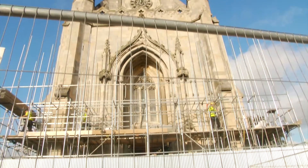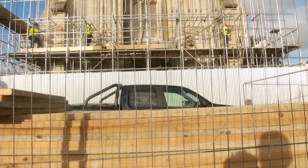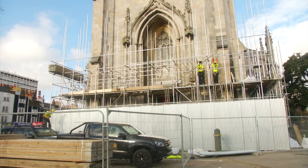St Peter's plays a vital role in connecting the community, so there is no doubt that investment is welcomed by all. With the scaffolding due to come down in 18 months, it means the future of this building is secured for many years to come. This is James Dunham for Latest TV News.